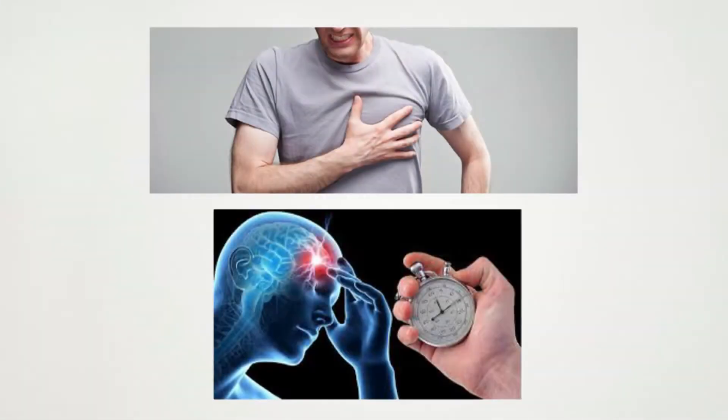Hi. My name is Lieutenant Caron Wright with the Vados Fire Department. One of the most critical factors of an emergency response is arriving at the emergency scene as quickly as possible. In the event of an emergency such as a heart attack or stroke, every minute without life-saving care drastically reduces the chance of survival.